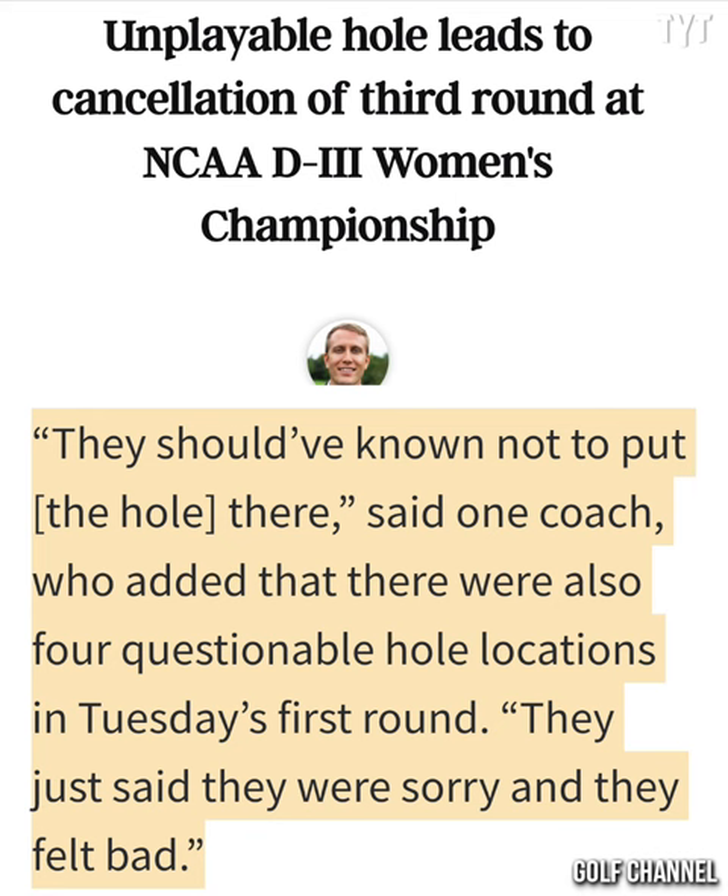One coach spoke with Romine and expressed their frustration: 'They should have known not to put the hole there. They just said they were sorry and they felt bad.' He added there were four other locations he questioned.